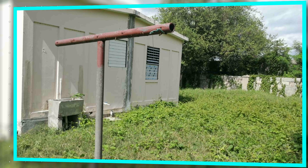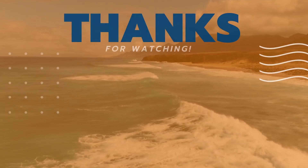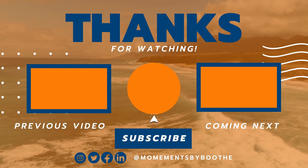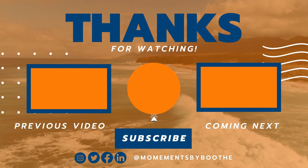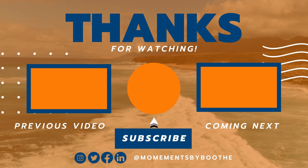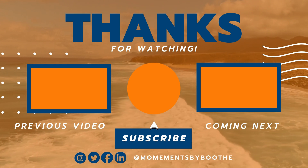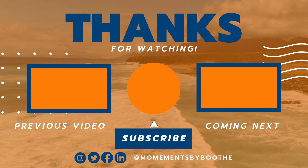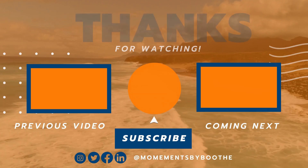Thanks so much for watching the first Bargain Moments by Booth video. I hope you enjoyed it — please comment down below on how you think I can improve this segment, because this is just the first video and I'm still figuring out exactly where I want to take this particular segment. Leave your comments down below to help me out. Thank you guys again so much for watching.